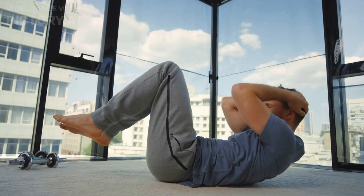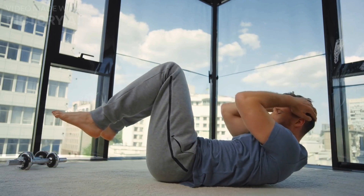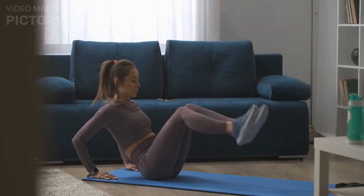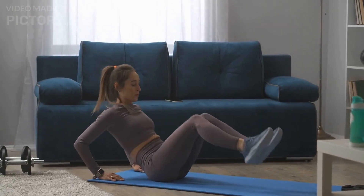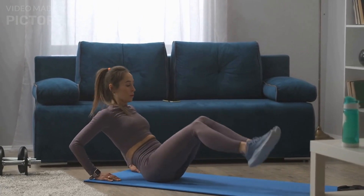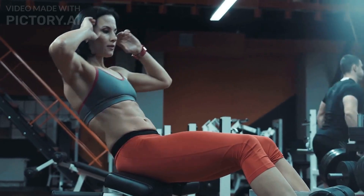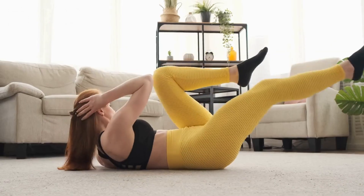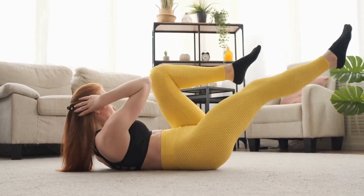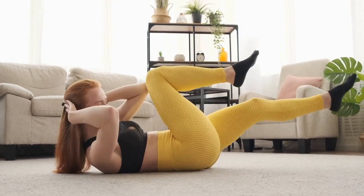The bicycle maneuver was the most effective exercise in this study, much to my surprise. One advanced variation of this exercise, which I refer to as the navy seal sit-up and frequently use in my ab routine, is the navy seal sit-up. But first, let's start with a basic bicycle sit-up. Start with your hands behind your head. It's not simply about elevating your legs up and down while pressing your knees into your chest — if you don't do this, you'll end up training your hip flexors rather than your abs.